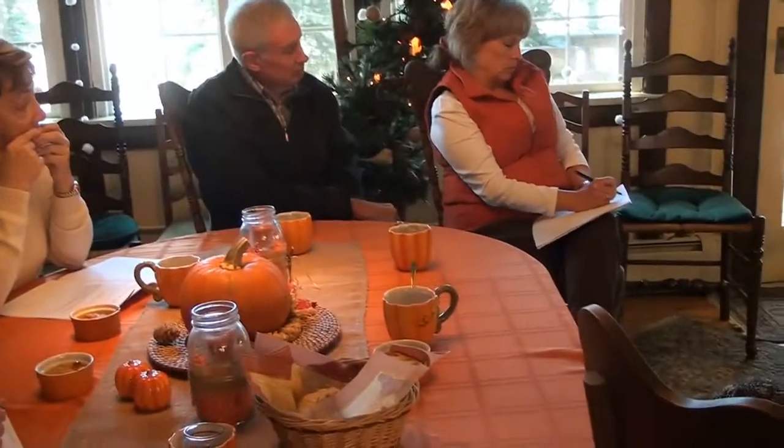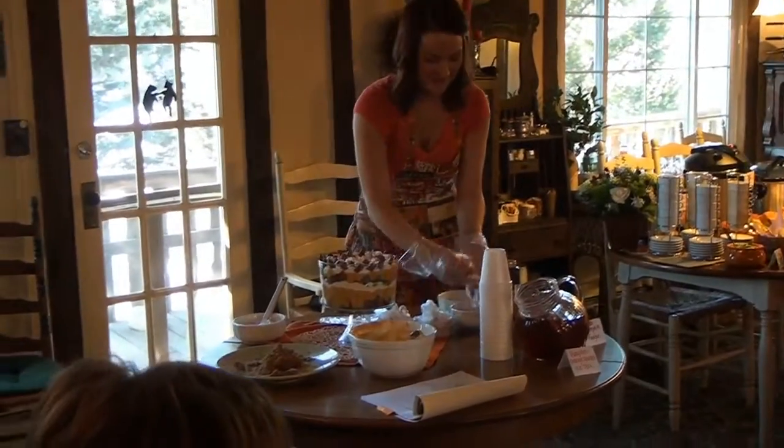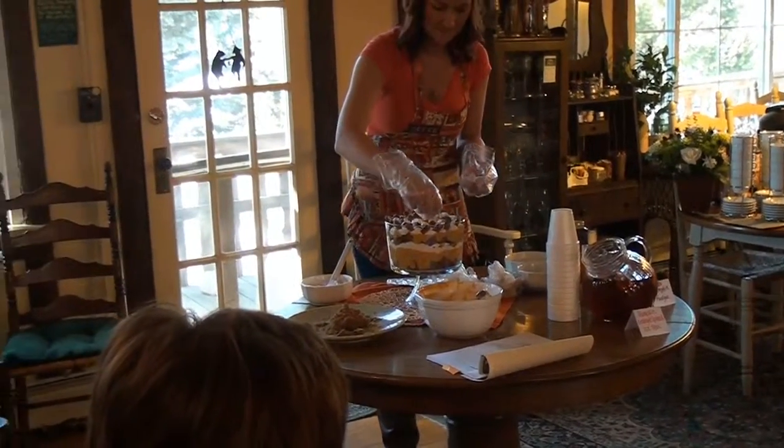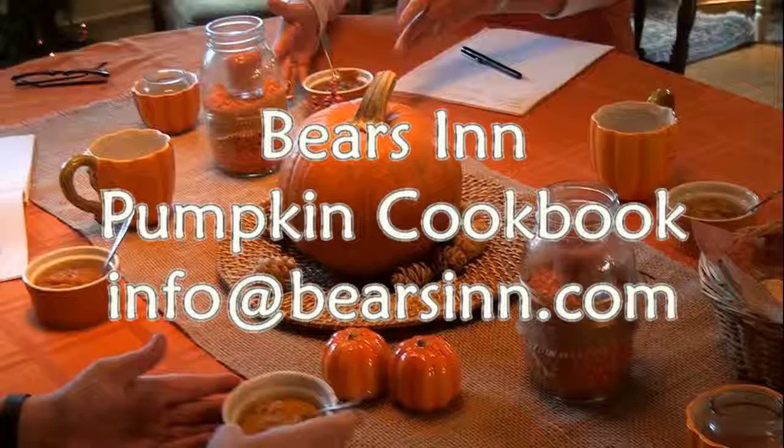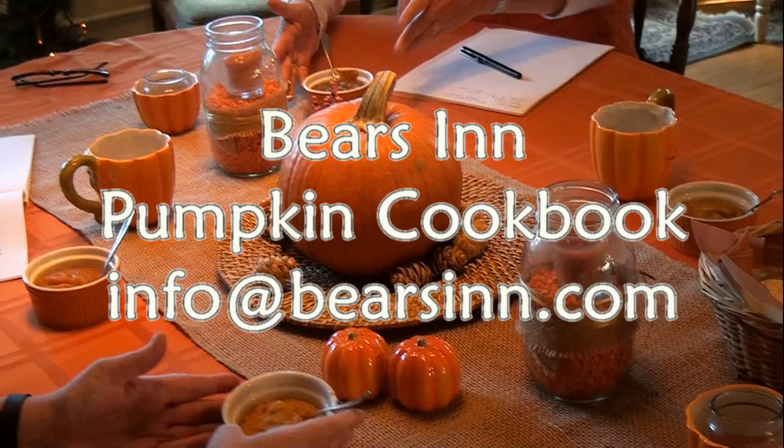You can just have fun with the little nuts on top. We'll let this sit for a while and you can try it when we're done with all the rest of the Bears Inn treats being learned today. Subscribe to the Bears Inn video channel for more excerpts, and email us for your copy of the Bears Inn pumpkin cookbook.